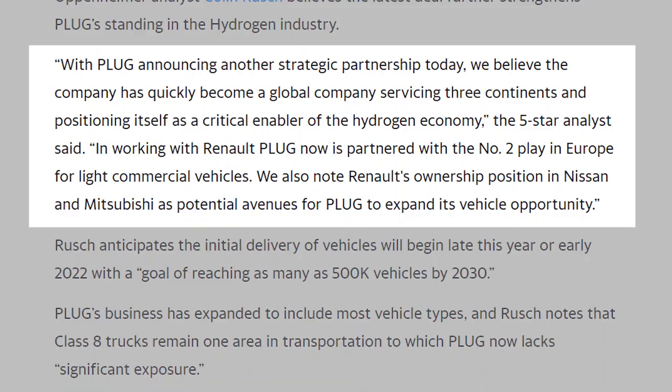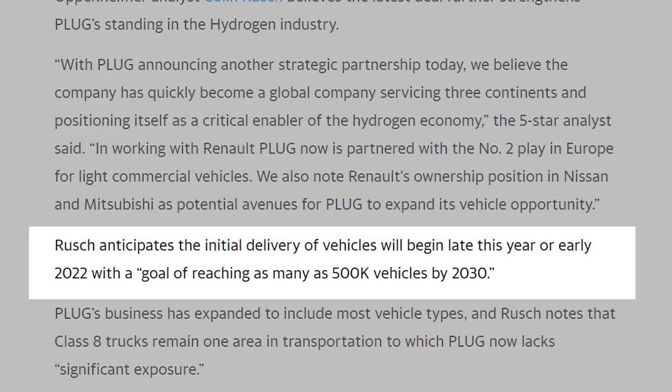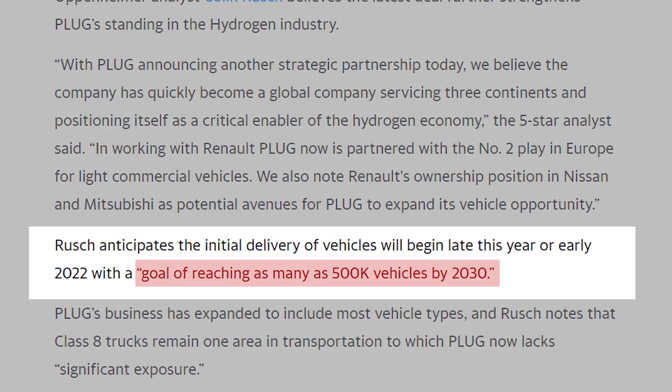Analyst Colin Rush calls Renault the number two player in the European light commercial vehicle market, and also adds that Renault's ownership positions in Nissan and Mitsubishi represent additional potential avenues of expansion for Plug Power stock. Rush also believes that the initial delivery of fuel cell vehicles manufactured under the partnership will be delivered by either late 2021 or early 2022. And he also adds that he believes the goal for Plug Power and Renault will be to deliver 500,000 vehicles by 2030.